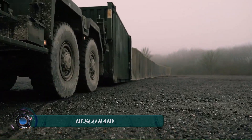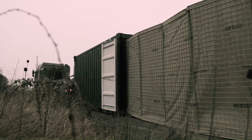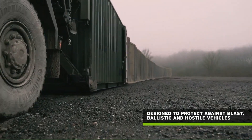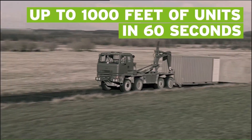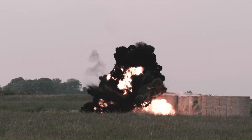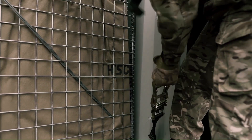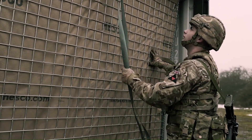The HESCO RAID, standing for Rapid In-Theater Deployment, is a revolutionary system designed for rapid deployment and instant protection. It significantly reduces the logistical burden of protecting expeditionary operations. The RAID system was developed to deploy over 1,000 feet of MIL-7 in under 60 seconds, providing cover from view screen and subsequent blast and ballistic protection. The RAID system has a specially designed release mechanism that allows pre-joined standard or recoverable MIL units to be quickly deployed.